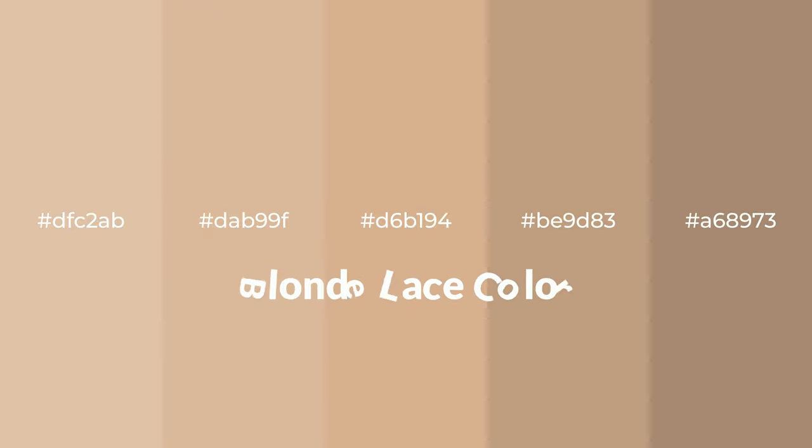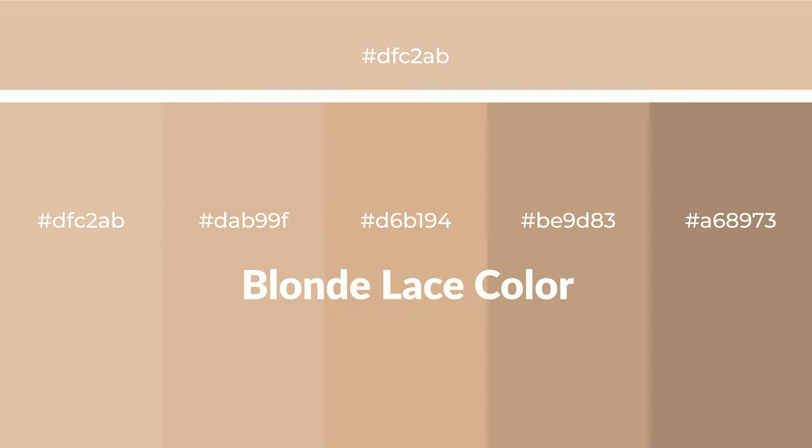Warm shades of blonde lace color with brown hue for your next project. To generate tints of a color, we add white to the color — tints create light and exquisite emotions. To generate shades of a color, we add black to the color, and it is used in patterns, 3D effects, and layers. Shades create depth and drama.